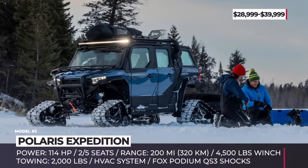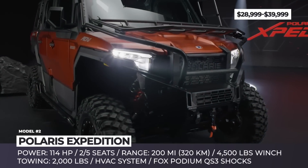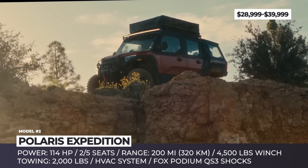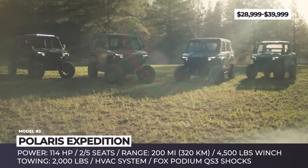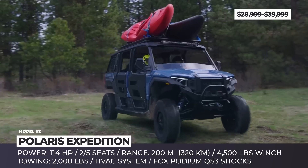Polaris Expedition. Polaris is making one more entry to the history books by introducing a new class of vehicles they are calling adventure side-by-sides. The all-new Polaris Expedition XP and ADV combine the off-road capability of a side-by-side with the cargo capacity and flexibility of an SUV and a pickup truck.